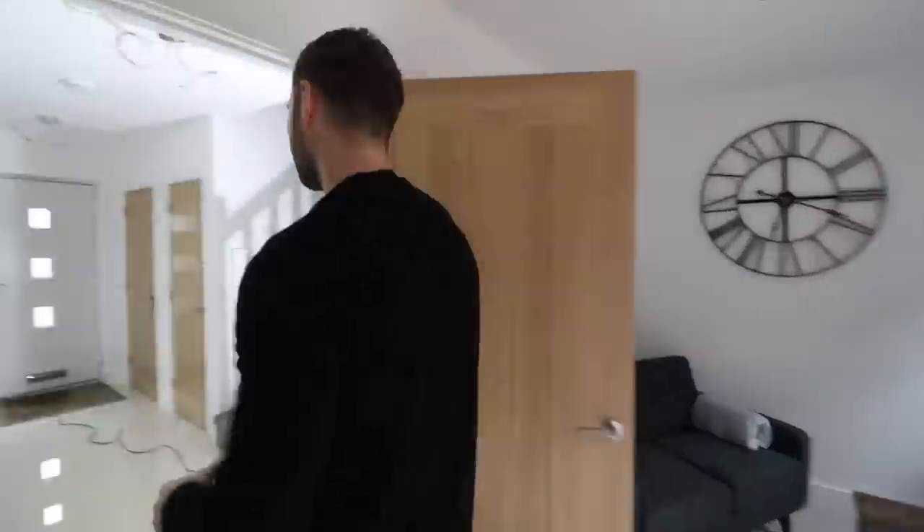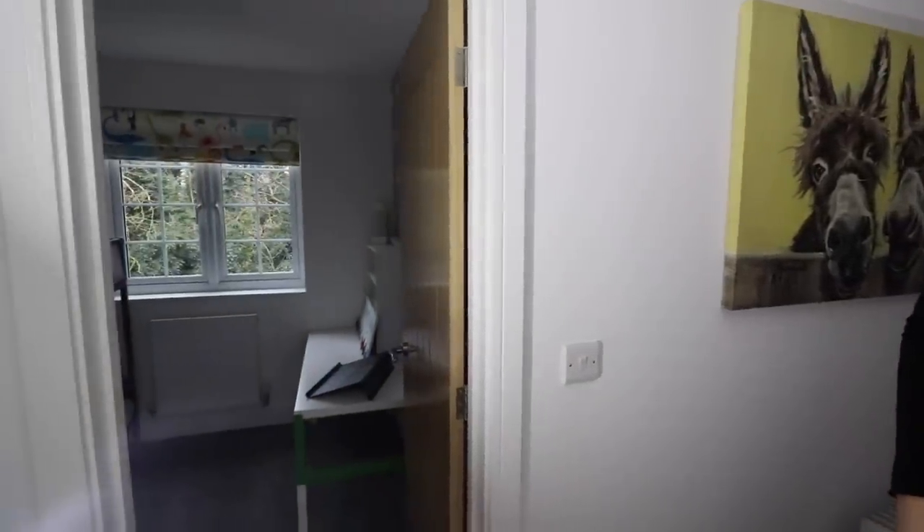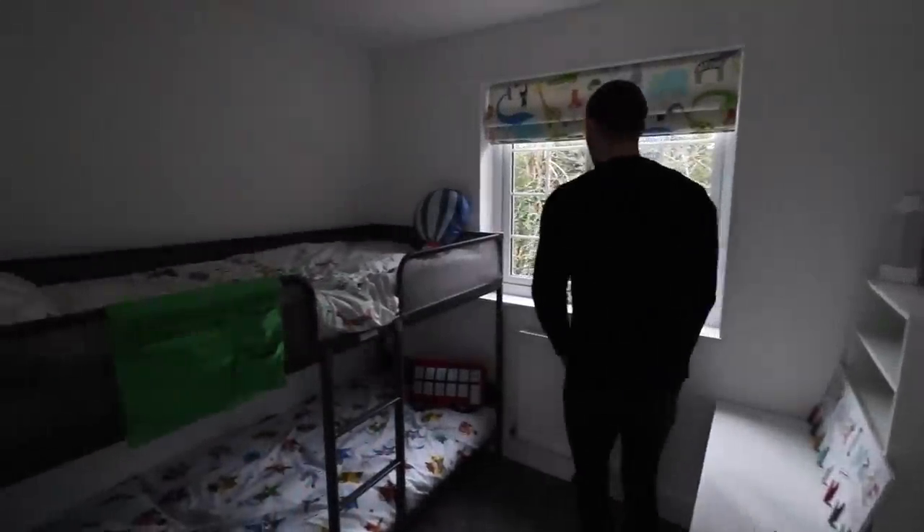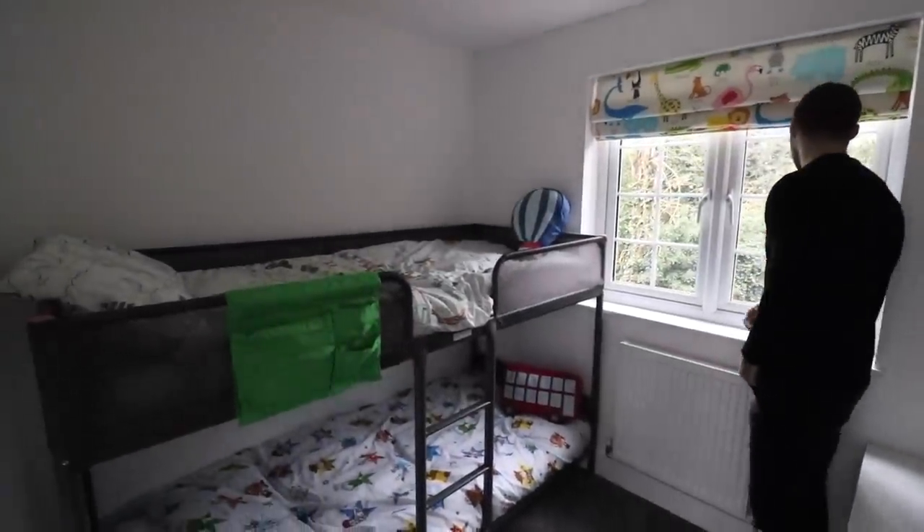Let's continue upstairs. We're upstairs now — sorry for the lighting. We're actually using a studio light at the moment because none of the lights are on; the generator isn't on site so we've literally got no electricity. Let's head into this bedroom first — this is bedroom four.